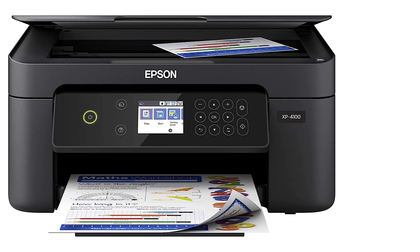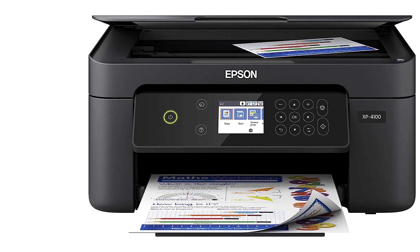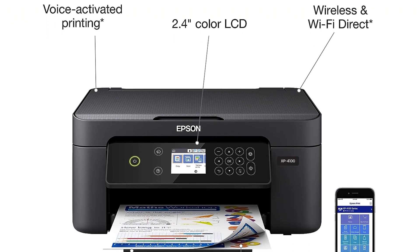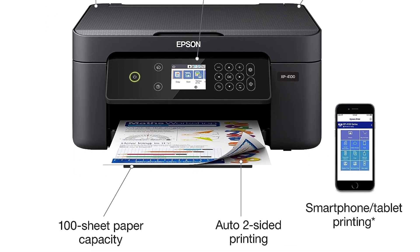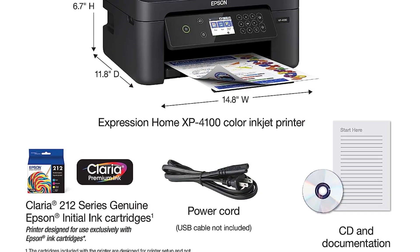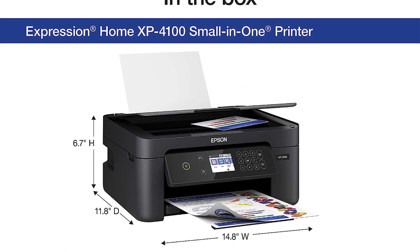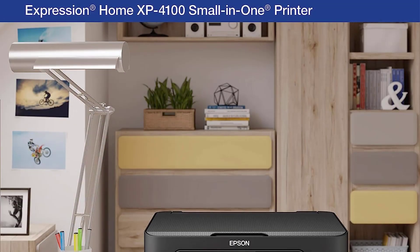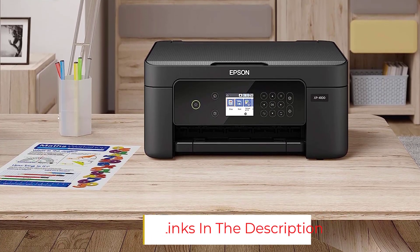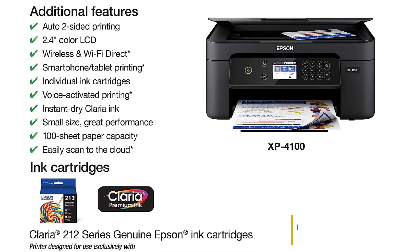Still, this home printer received stellar ratings for its ease of use, design, and overall value. It has features like an LCD screen, wireless compatibility, and voice controls, all in a compact design. Especially where value was concerned, our tester was impressed with the quality of the prints, copies, and scans in conjunction with the price tag. I thought it performed exceptionally well given the cost, says our tester. Technology: inkjet. Connectivity: Wi-Fi. Color: yes. Size: 6.9 x 5.7 x 2.9 inches.